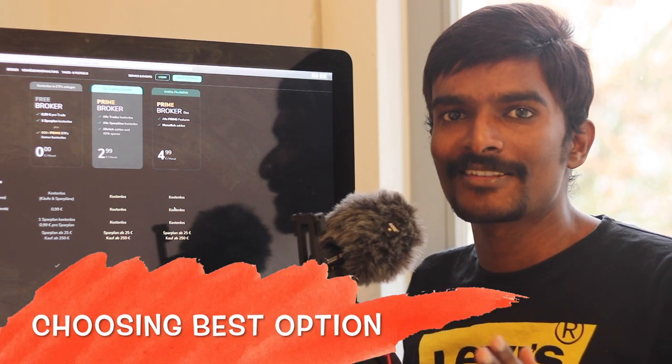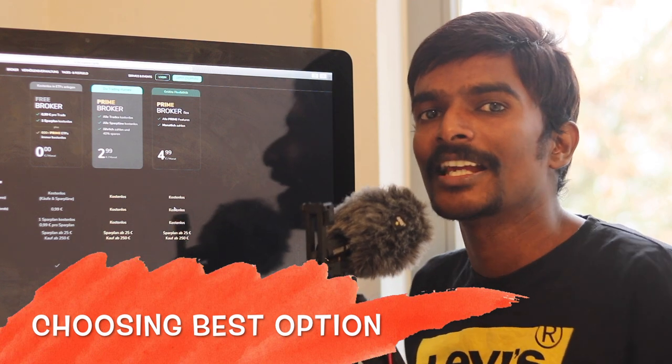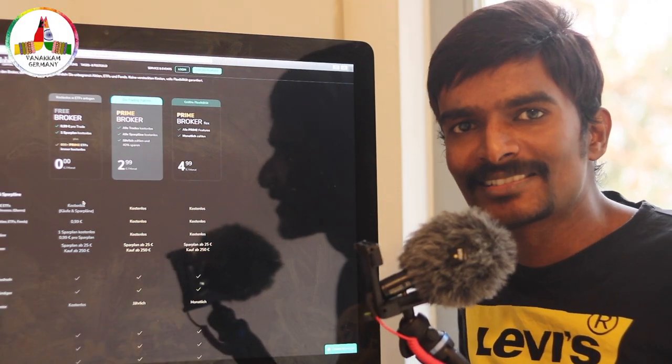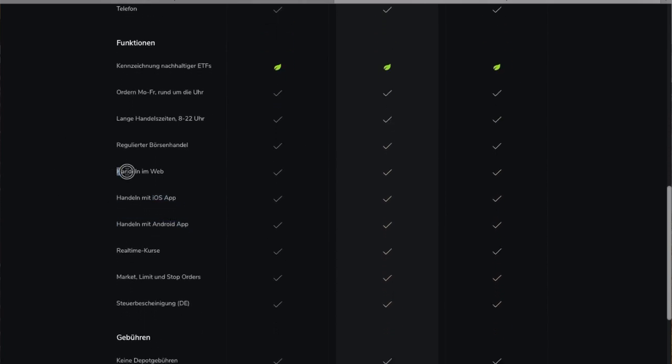If you're planning to open only one savings plan monthly of 25 EUR or 50 EUR, you can go for the free savings plan. If you plan to open multiple savings plans — three to five — then the best option would be the prime broker. When comparing these three broker plans, there is no big difference in functions, services, or contract terms — everything is common.